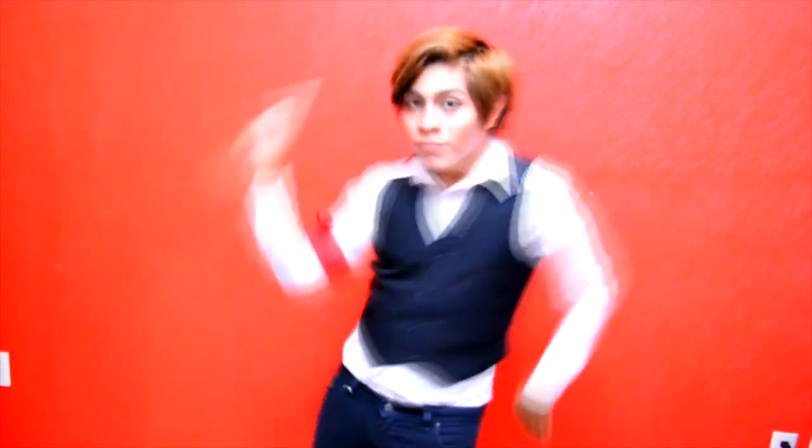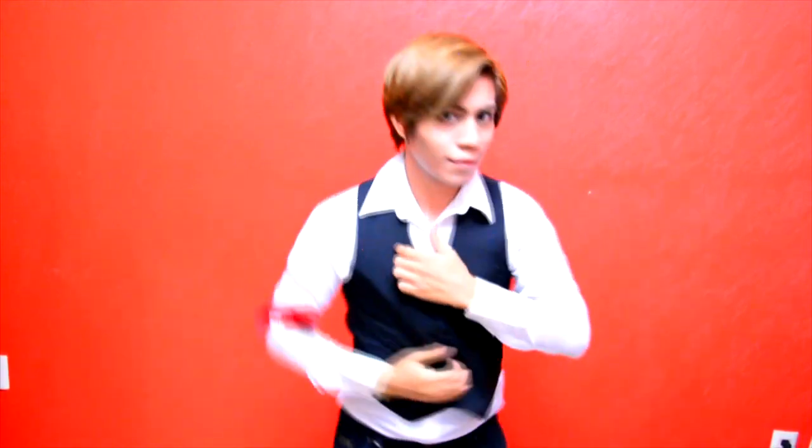Now the look is complete. I was inspired by Channing from TVXQ. Let's dance!